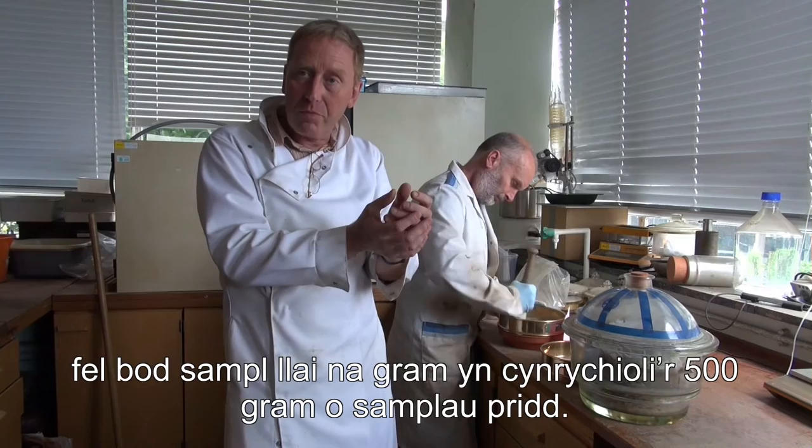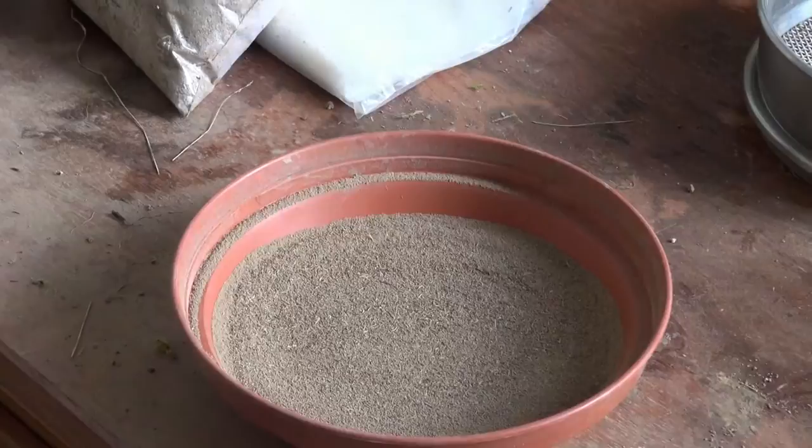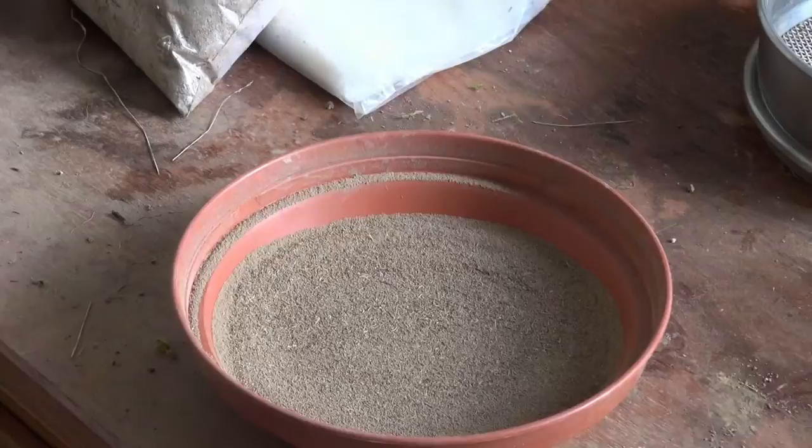So when we take a small subsample — less than one gram — from that amount, it's representative of what I sampled earlier. We're now moving from the dirty lab, where we ground the soil, to the clean lab, the molecular biology lab, where we're going to extract the DNA.